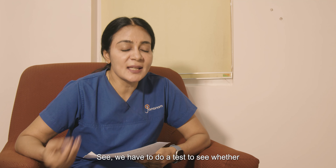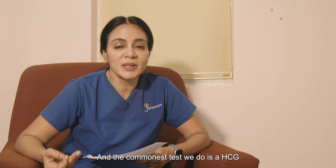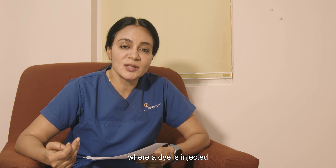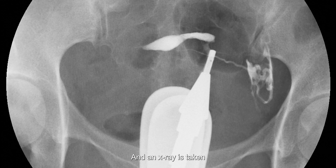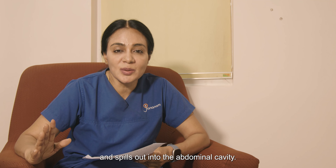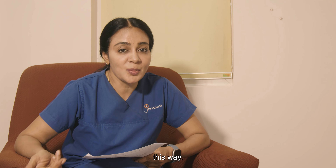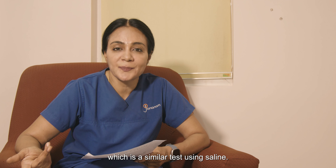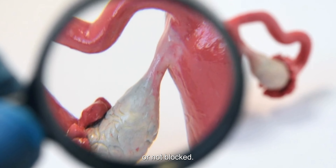We have to do a test to see whether the fallopian tubes are blocked. The commonest test we do is a HSG, or hysterosalpingogram, where dye is injected through the cervix and an x-ray is taken to see if the dye fills the uterus and spills out into the abdominal cavity through the tube. We can also diagnose it by doing a sonar salpingogram, which is a similar test using saline. Both these tests tell us whether the tube is blocked or not.